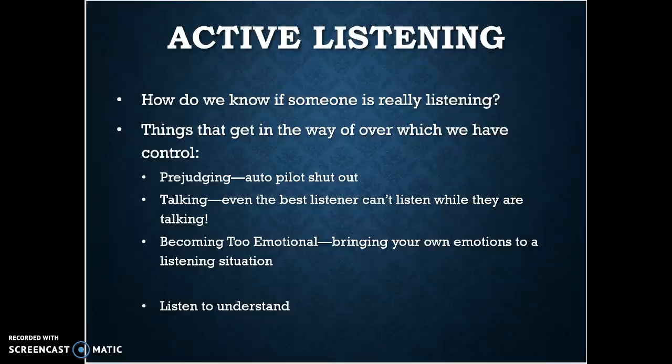We can also become very emotional when we are trying to listen, and when you bring your own emotions into a listening situation, that blocks your ability to hear what a person is saying. You've got to listen to understand rather than listening to respond. How do we really know if somebody is listening? Most of the time it's nonverbal — they're leaning in, they're looking at you, they're not distracted by their phone.